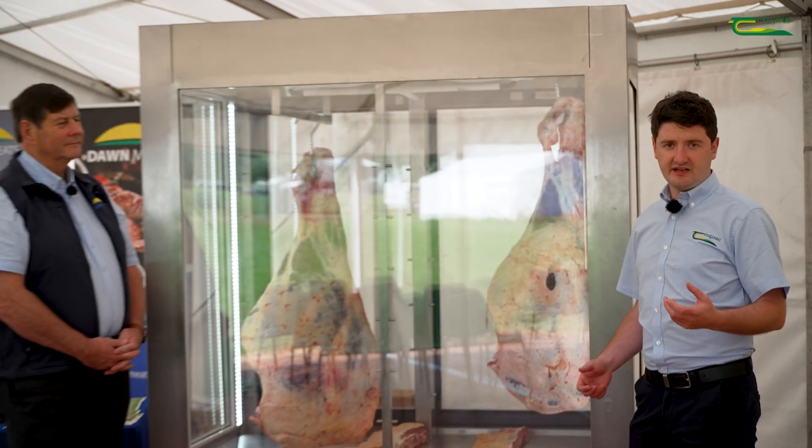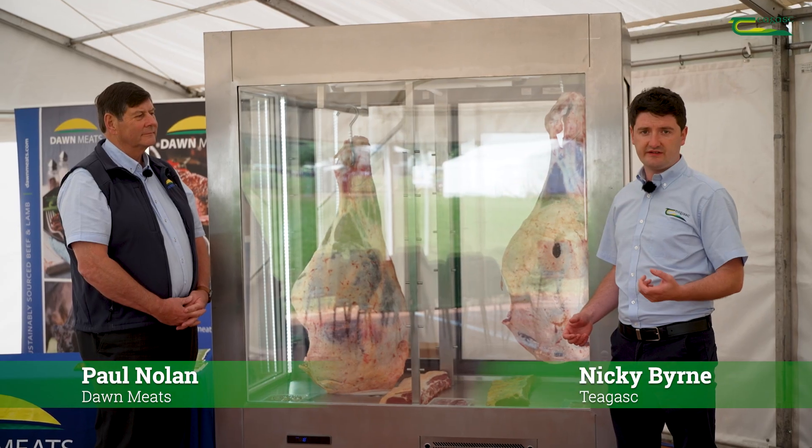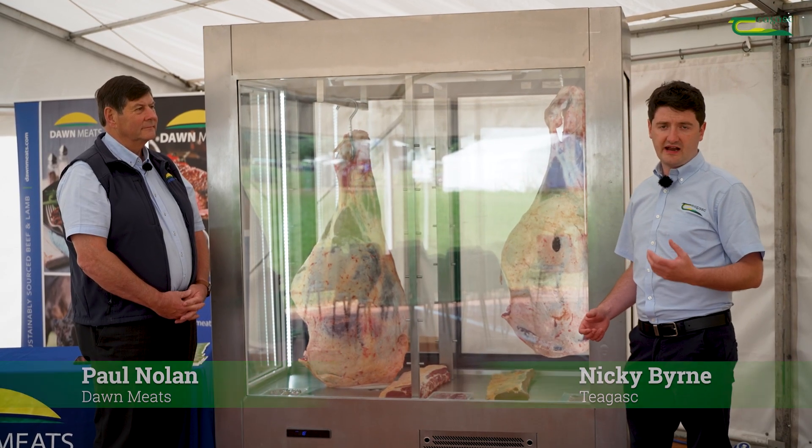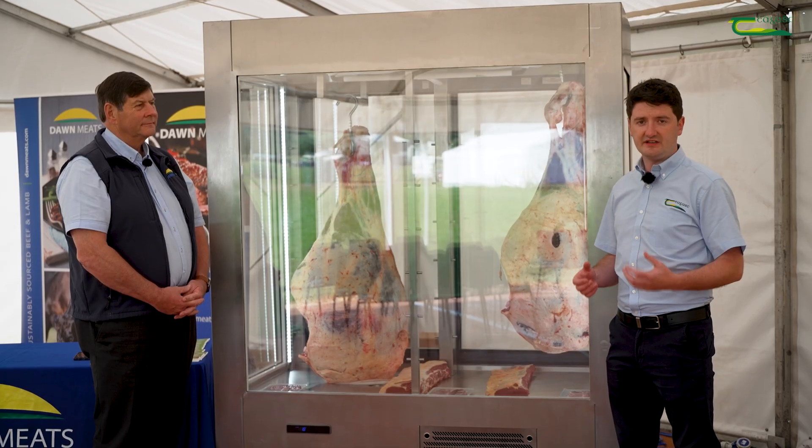I'm Nicky Byrne and we're here in the Dairy Beef Village at Moorpark 25, joined by Paul Nolan from Dawn Meats. Currently over 60% of prime finished cattle in Ireland originate from the dairy herd, and those animals' ability to meet overall carcass specification is of increasing importance.